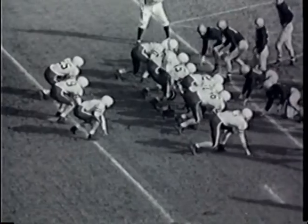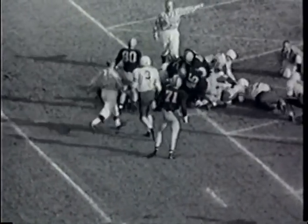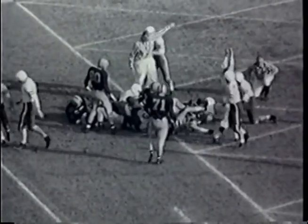Gary Krikorian, the quarterback, has called the signals — tight T in the backfield. There is the left halfback through on the left side — over for a touchdown!